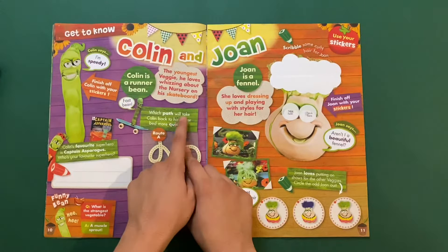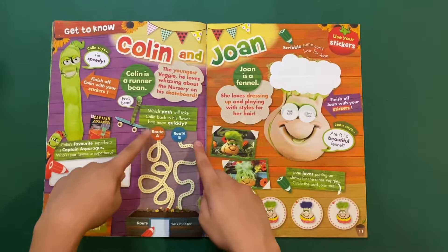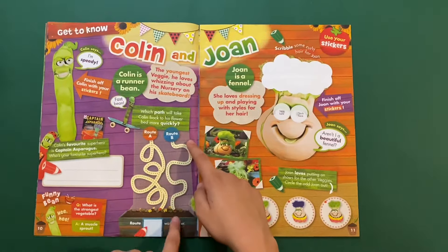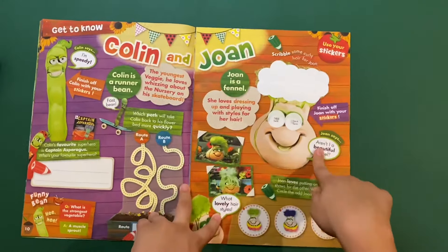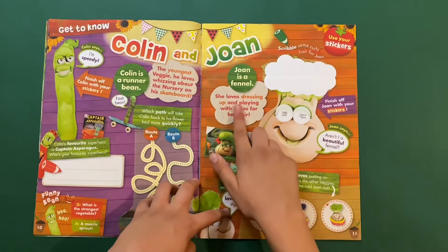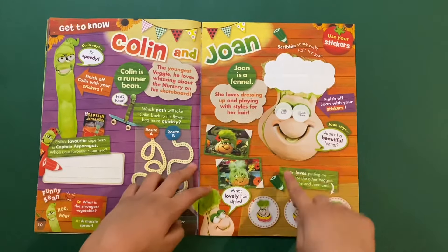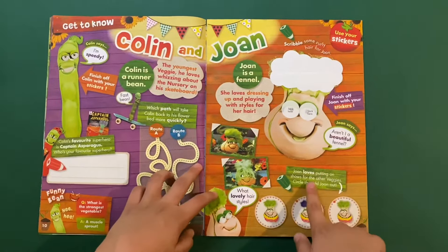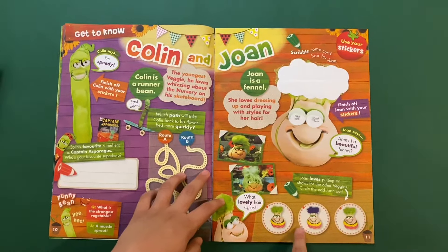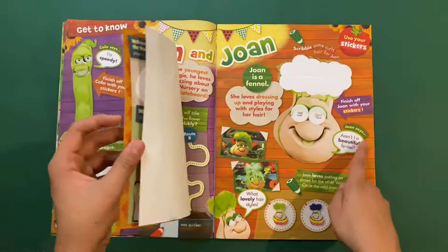Which path will take Colin back to his flower bed? I think it's this one because they're both the same. And then there's Joan — Joan is a fennel. She loves dressing up and playing with styles of hair. Joan loves putting on shows for the other veggies. Circle the odd Joan out — it's the middle one. Finish your Joan with stickers. Joan says 'Aren't I a beautiful fennel!'